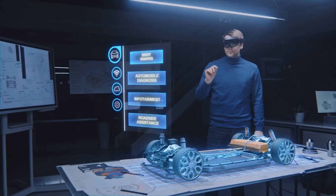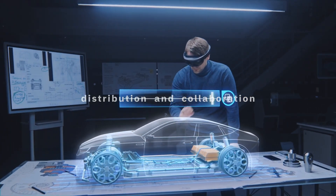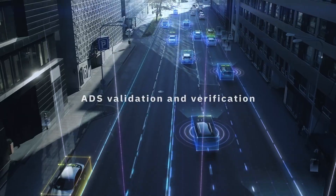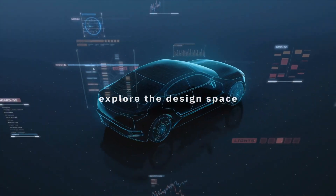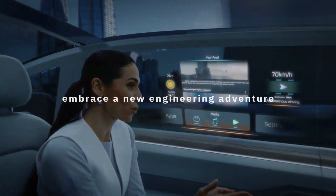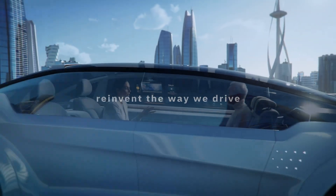In e-mobility, ESTECO's software optimizes electric powertrains, battery systems, and thermal management for enhanced efficiency and performance. This technology streamlines design processes, reduces costs, and ensures that automotive innovations meet the highest standards of performance, safety, and efficiency, propelling the future of mobility forward.